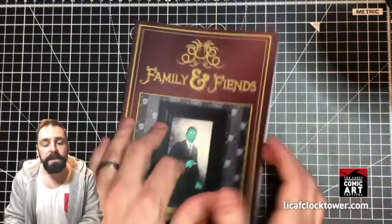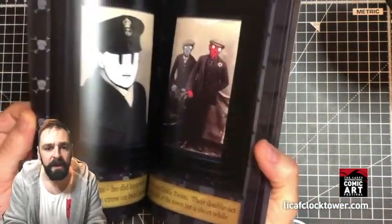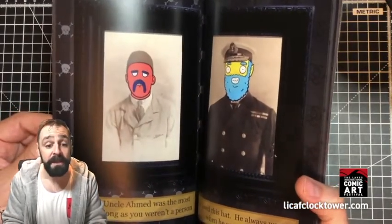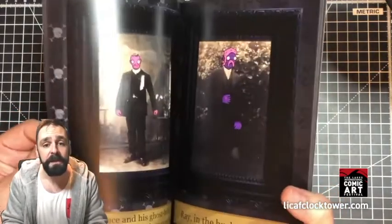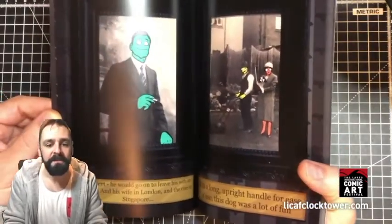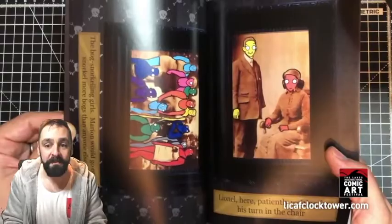We have Family and Fiends. This is a collection of portraits from various decades, which I've taken prints of and painted over the top. You can see there are amusing captions under those as well. I think it's another fun gift for somebody in the friends and family who has a bit of a sense of humour — maybe someone a bit macabre as well.